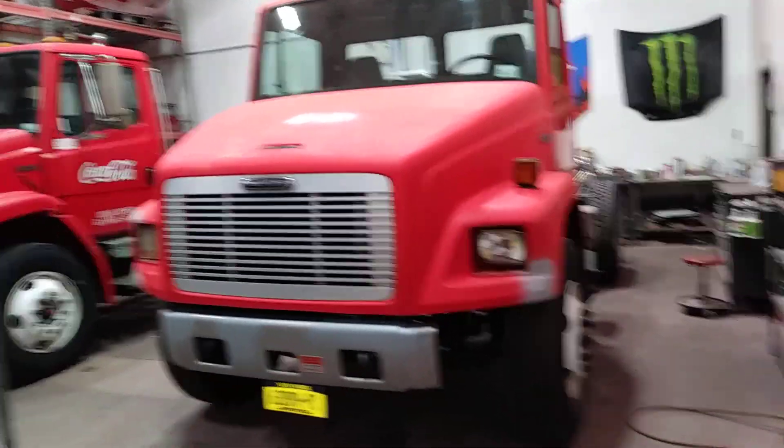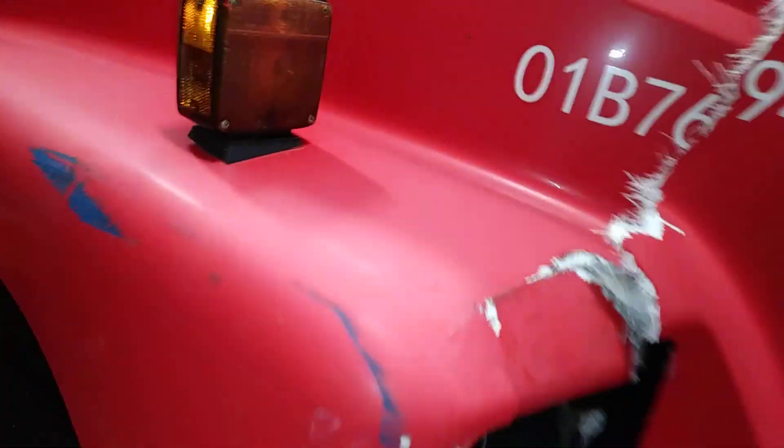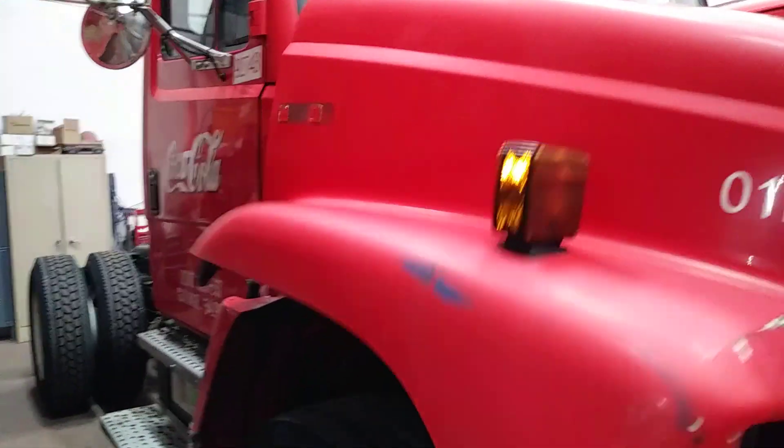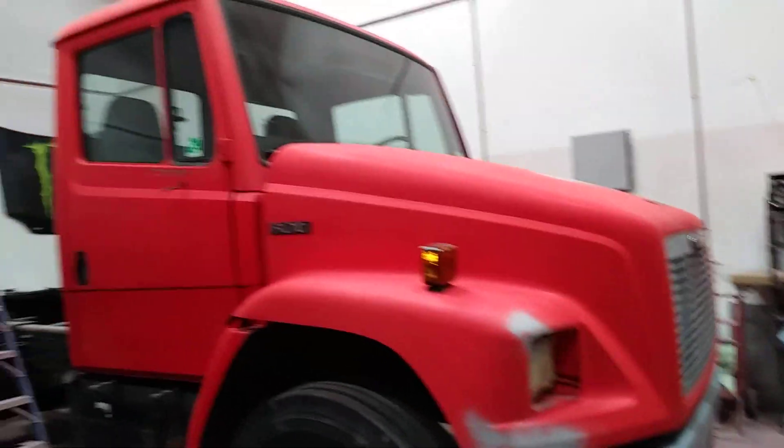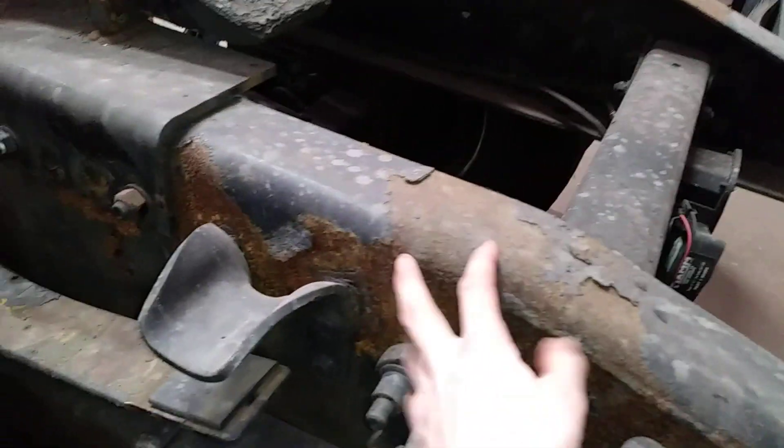Basically what we do is refurbish the trucks. They come in looking pretty much like this one — this one's banged up pretty bad, it got in an accident. What we're going to do is replace the hood with that one up there. We'll strip the whole truck down and it'll end up looking like that one over there. Then we'll scuff it down, paint it, scrape the frames really good, and put a rust protectant on — grind the heavy stuff off with a grinder.